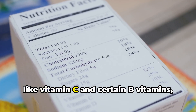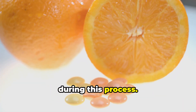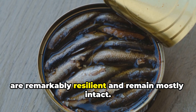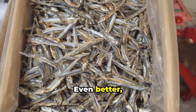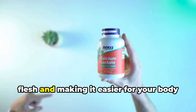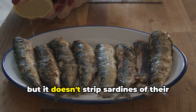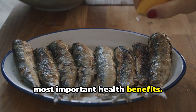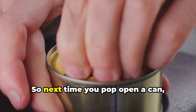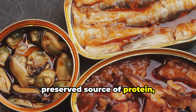This intense heat makes the sardines shelf-stable for years, but it also triggers changes at a microscopic level. Some nutrients, like vitamin C and certain B vitamins, are sensitive to heat and can be reduced during this process. But here's the surprising part: the healthy omega-3 fatty acids, EPA and DHA, are remarkably resilient and remain mostly intact. Even better, the high heat softens the tiny sardine bones, releasing calcium directly into the fish flesh and making it easier for your body to absorb. In other words, canning does change the nutrient profile, but it doesn't strip sardines of their most important health benefits. In fact, the process actually enhances some nutrients while reducing others — so you're getting a carefully preserved source of protein, healthy fats, and even more calcium than you might expect.